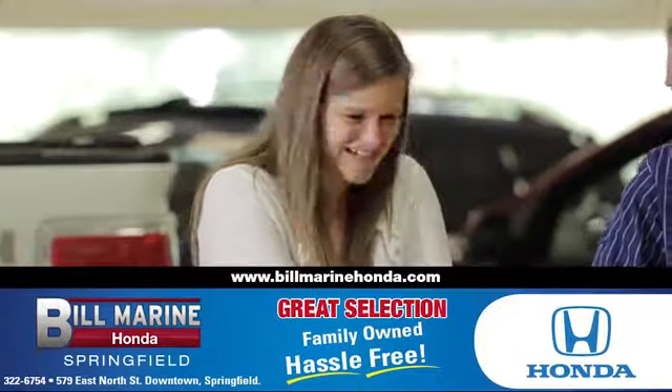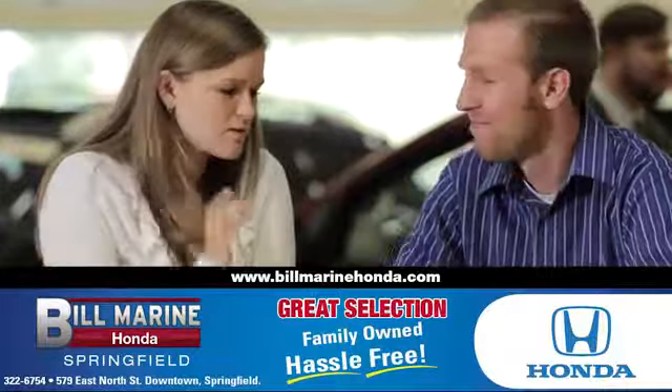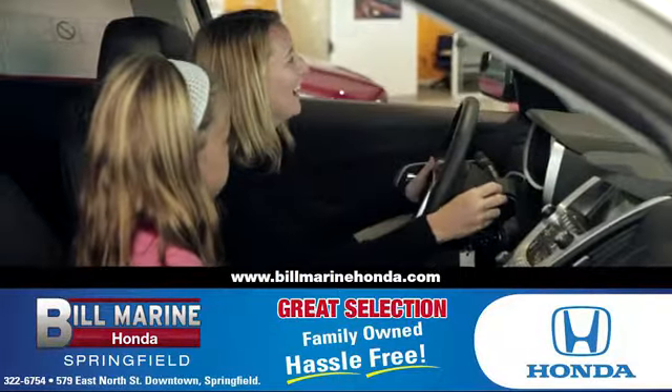For a great selection of quality vehicles, call, click, or stop in to Bill Marine Honda today. We are conveniently located at 579 East North Street, Springfield.